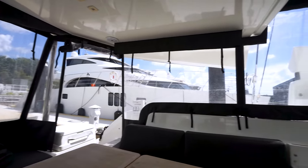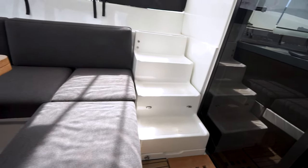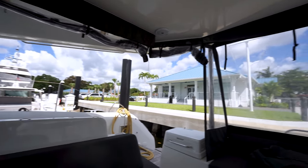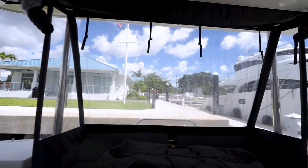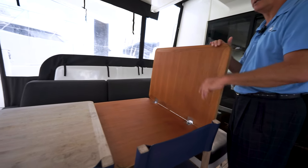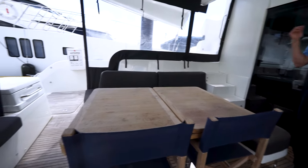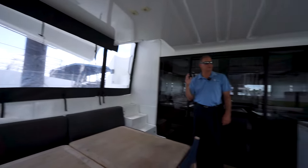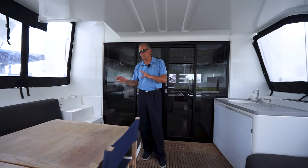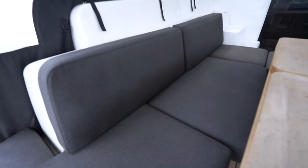Outside here in the aft cockpit, underneath the stairs is your propane — a couple tanks, very smartly stored away. This one has the surround isinglass and glass canvas, which makes it very comfortable when storms kick up. Nice peak table, and all of a sudden you can seat eight to ten people outside. When underway, the forward part of the boat and flybridge get used, then when you stop for the evening, the salon and aft cockpit become your focal point — everybody gathers down here.